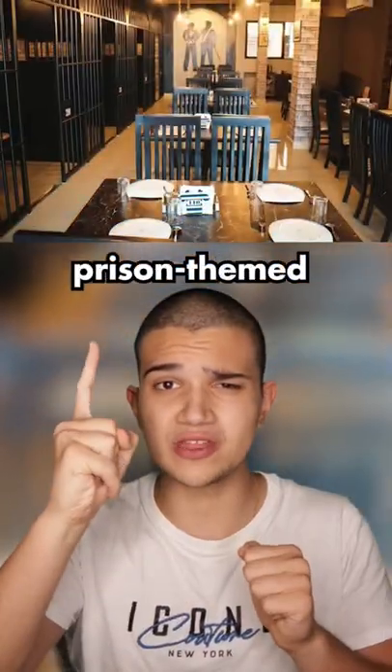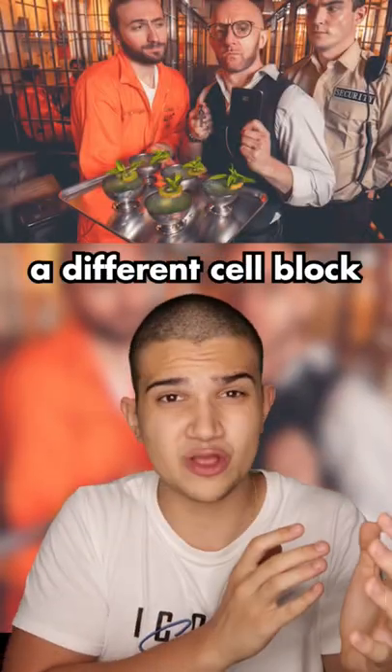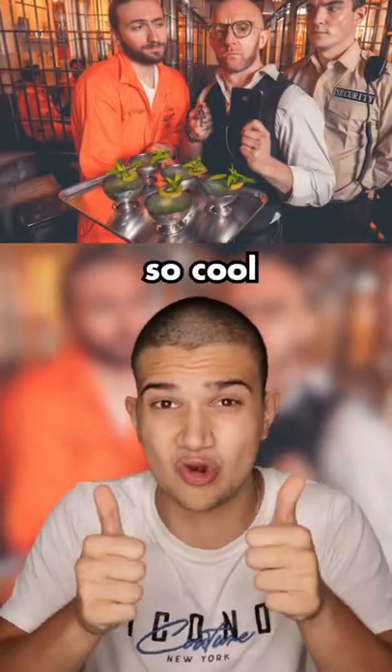Lastly, this is a prison-themed restaurant. Guests are brought to their tables by prison guards. Each table is in a different cell block that's behind bars. So cool.